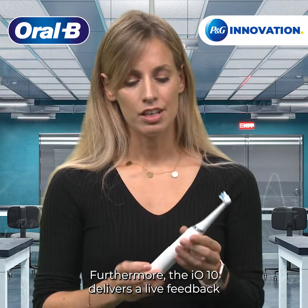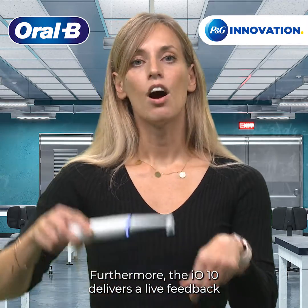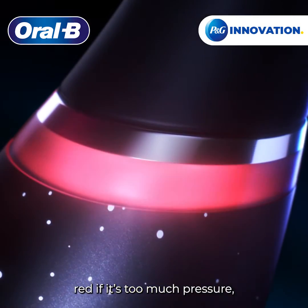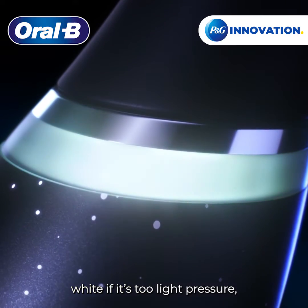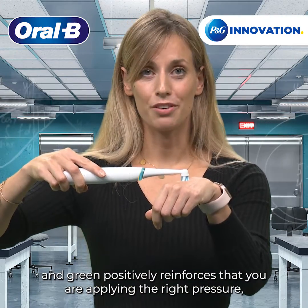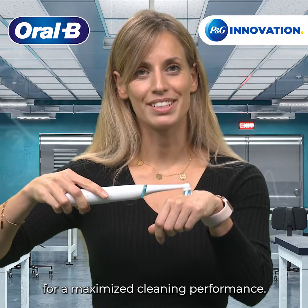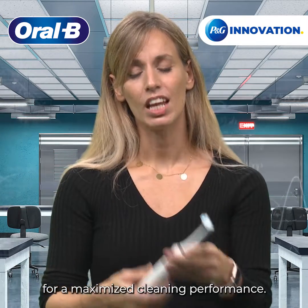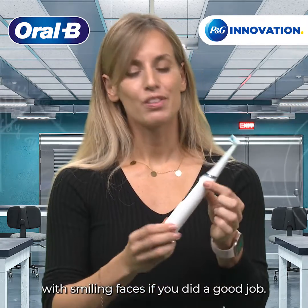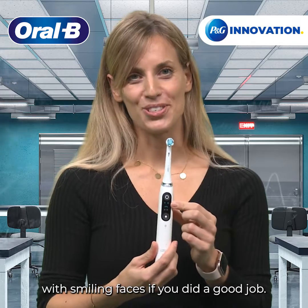Furthermore, the IO10 delivers live feedback on the pressure that is applied. Red if it's too much pressure, white if it's too light pressure, and green positively reinforces that you apply the right pressure for a maximized cleaning performance. The interactive display rewards and motivates with smiling faces if you did a good job.